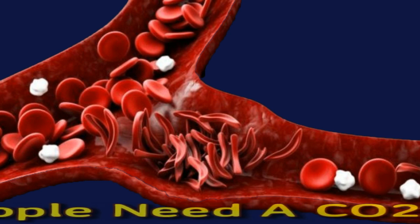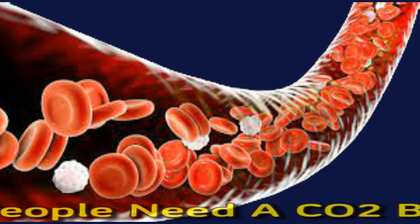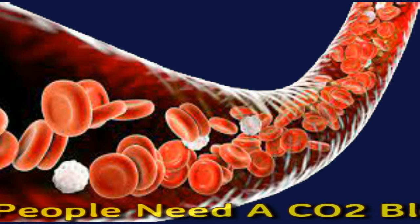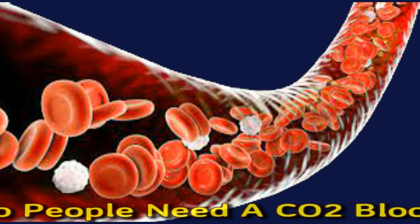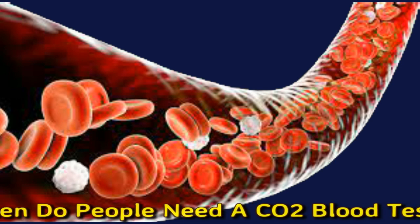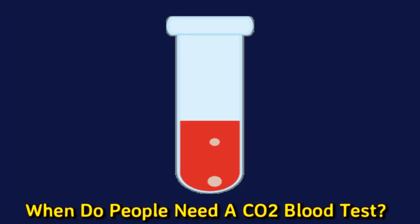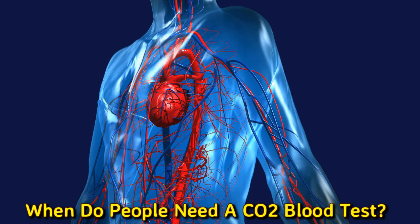The CO2 test is usually part of a larger test called an electrolyte panel. The kidneys and lungs maintain the concentration of CO2 in the blood. If a person's blood CO2 levels are above the normal range, a doctor may request the test to check kidney and lung function, to assess other gases in the blood, or to check for fluid retention. In this video, we'll look at the CO2 test, normal blood CO2 levels, and what abnormal results might mean.